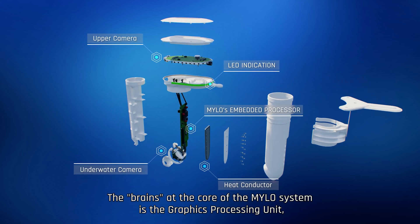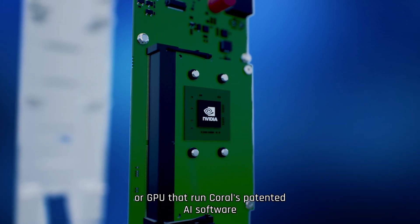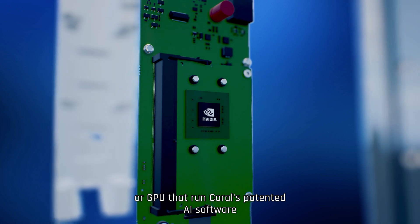The brains at the core of the MILO System is the graphics processing unit, or GPU, that runs CORAL's patented AI software.